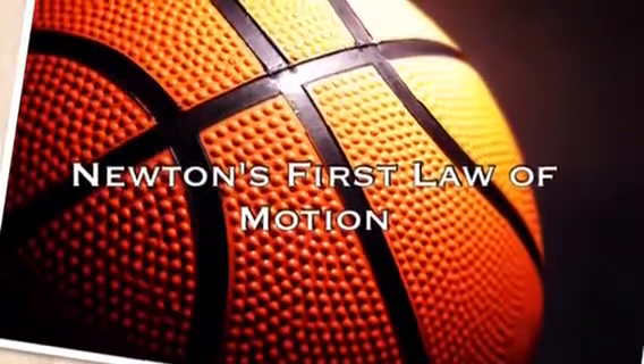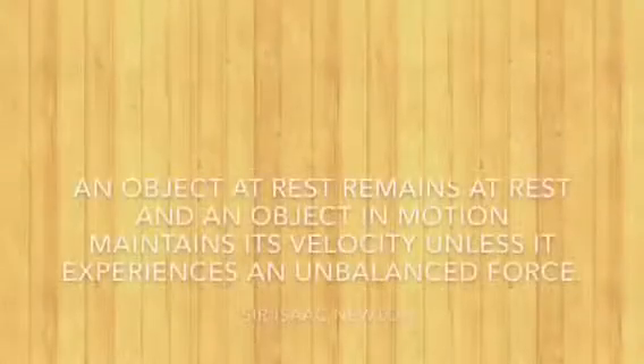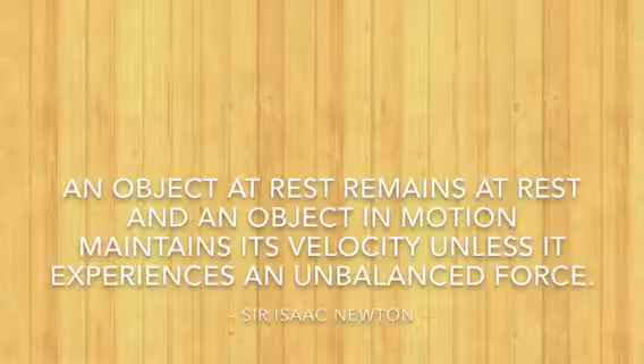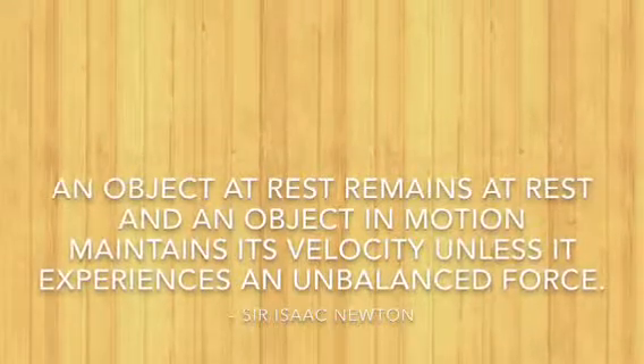Newton's first law of motion: an object at rest remains at rest, and an object in motion maintains its velocity unless it experiences an unbalanced force.